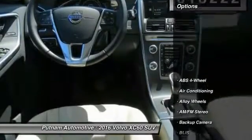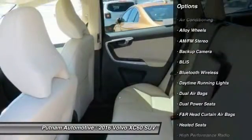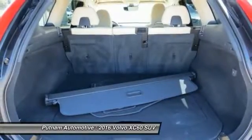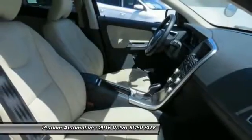Here are some of this vehicle's great options: backup camera, navigation system, heated seats, stability control, traction control, keyless entry, dual airbags, Bluetooth wireless data link for hands-free phone, power steering, air conditioning front.